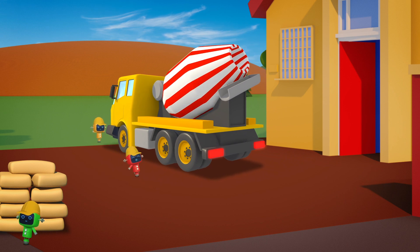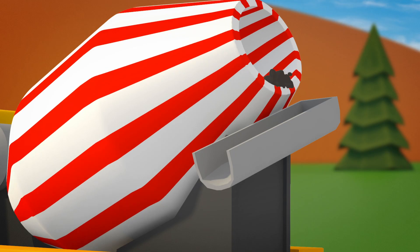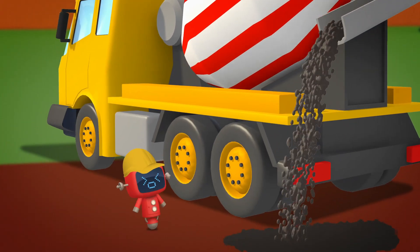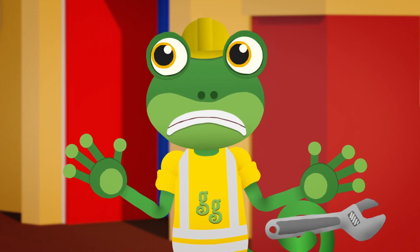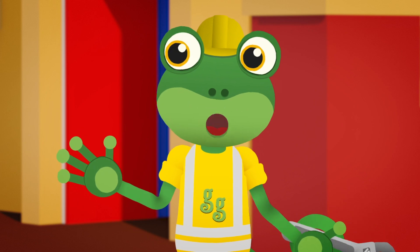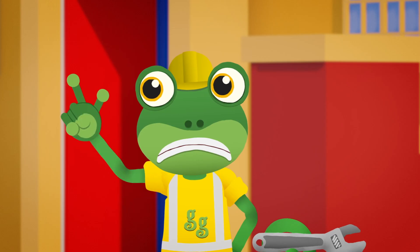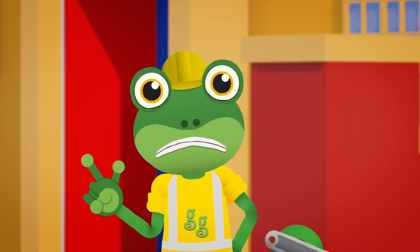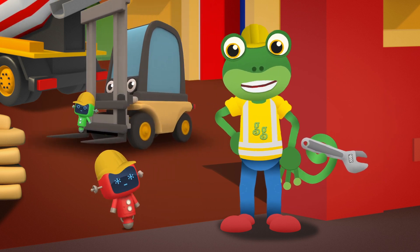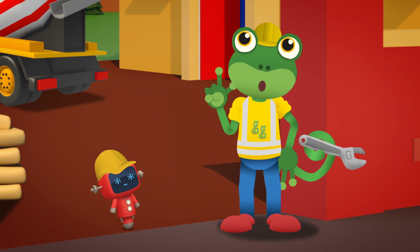Here we go! This is the spot! Celia can start pouring! Oh dear, stop! What's wrong Red Mechanical? Celia, apparently your concrete's the wrong colour! You need lots of different coloured concrete! How on earth are we going to do that?